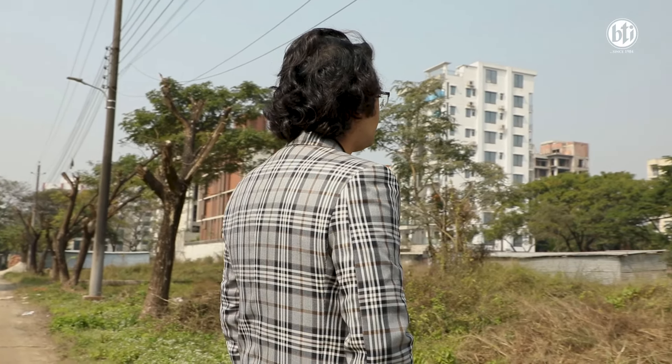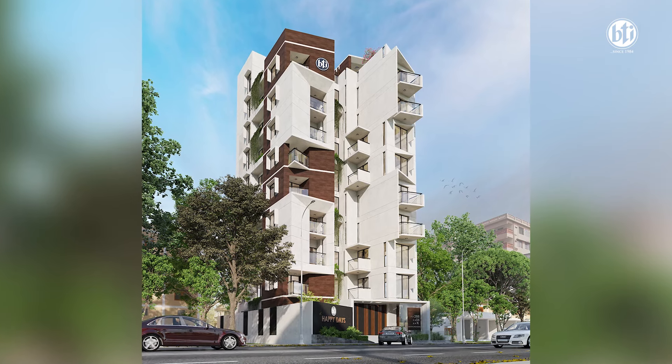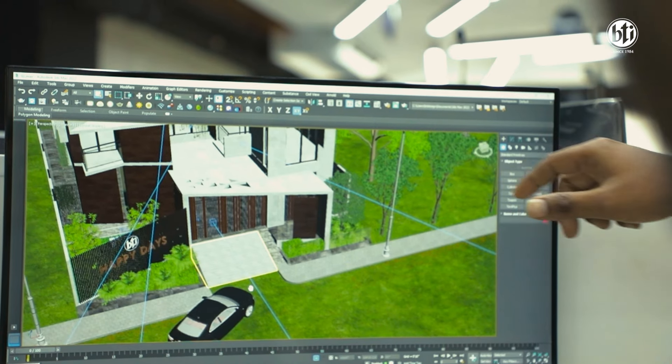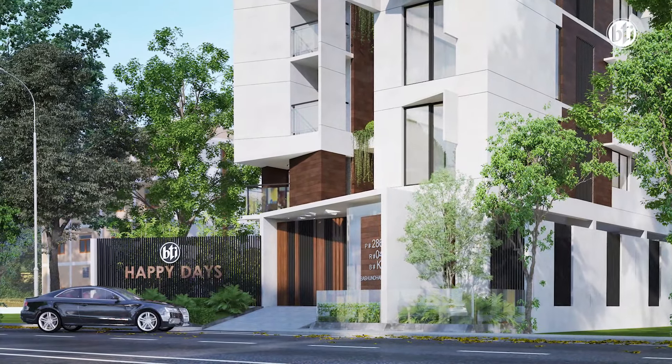This is the south-facing plot. The advantage of this project is the south-facing orientation. The advantage of our building is that we have introduced this design with a very inviting and a very rhythmic pattern.